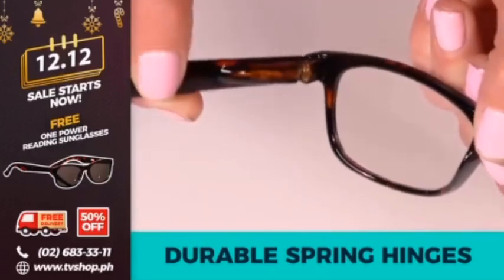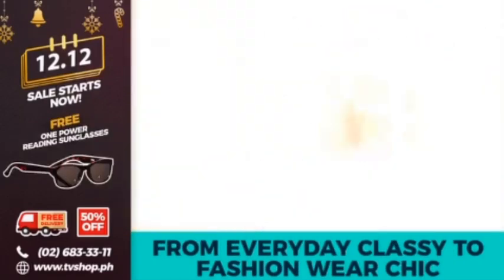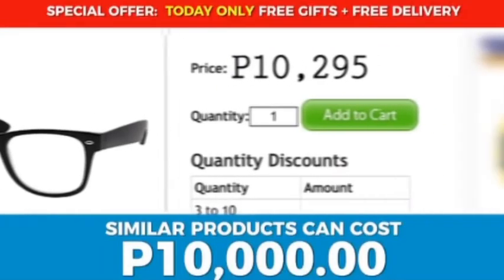They're perfect for threading a needle or reading directions on prescriptions and vitamin bottles. Plus they're made to last with durable spring hinges — you can drop them, step on them, or even sit on them. One Power Readers come in sensational styles from everyday classy to fashion wear.